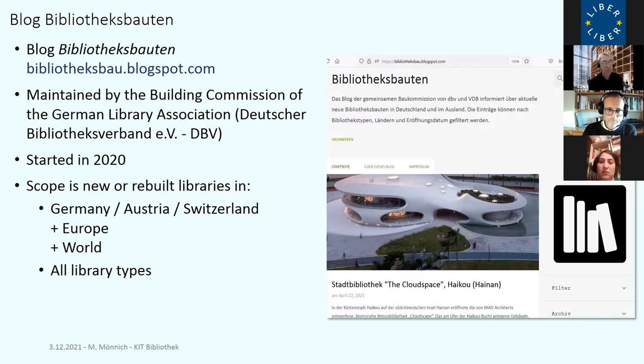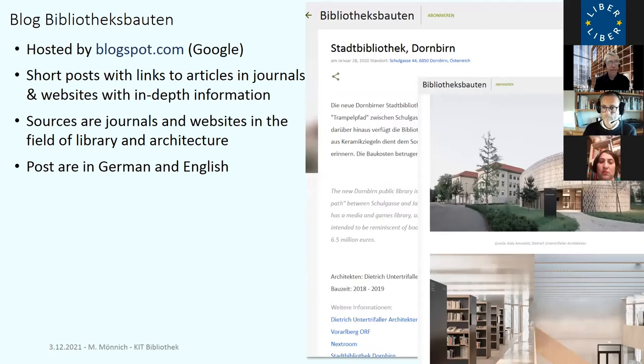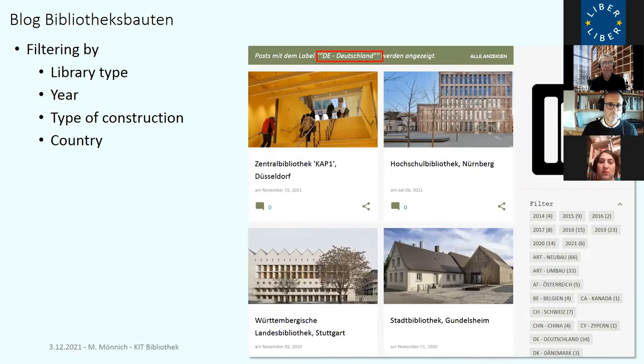Bibliotheks-Bauten includes all types of libraries and is hosted on blogspot.com. We have short posts with mostly links to articles in library journals, architectural journals, or websites — the blog itself has only very short teaser text and some images to give you an idea whether it's worth looking at the in-depth information at the sources. Posts are in both German and English. You can filter by library type (academic or public), opening year, type of construction, and by country.